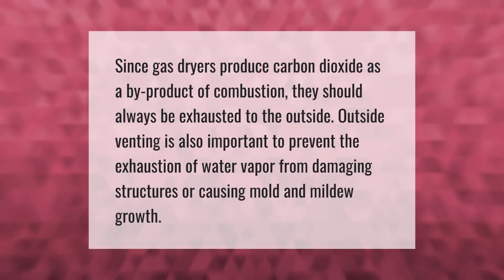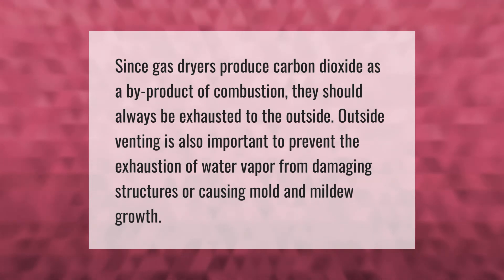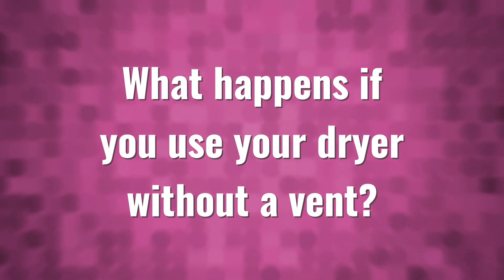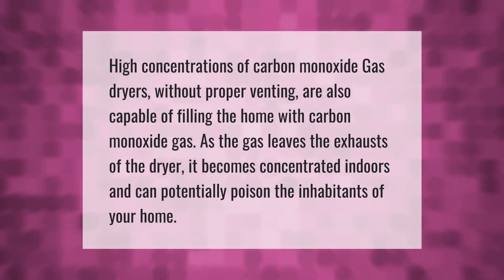Since gas dryers produce carbon dioxide as a by-product of combustion, they should always be exhausted to the outside. Outside venting is also important to prevent the exhaustion of water vapor from damaging structures or causing mold and mildew growth.